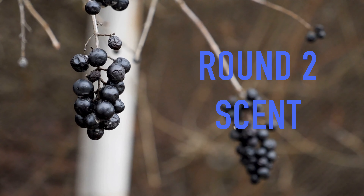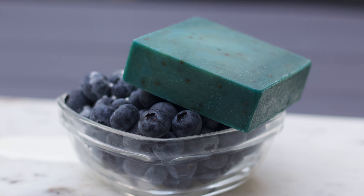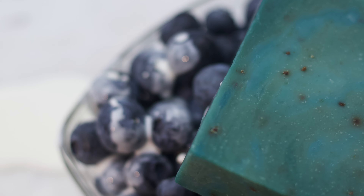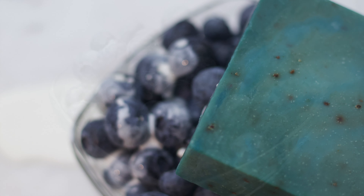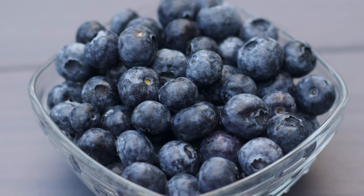Round two, fight! The scents of these bricks are probably what they have in common the most, and that's because they're both essentially berry ones, although they certainly are not the same. The Blueberry Boy is rocking a strong blueberry scent — there's not really any cream or vanilla smell to it. Instead, it's more of a fruity, sour, almost candy-like one. It's a delicious scent that makes you want to take a bite out of the bar.